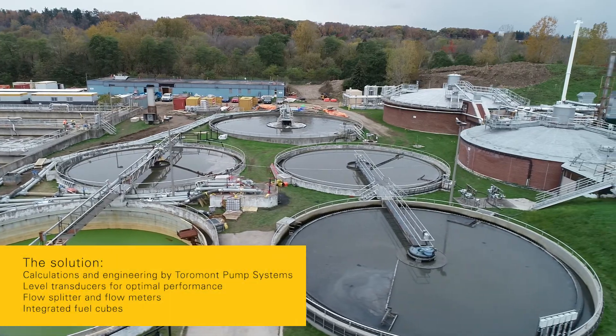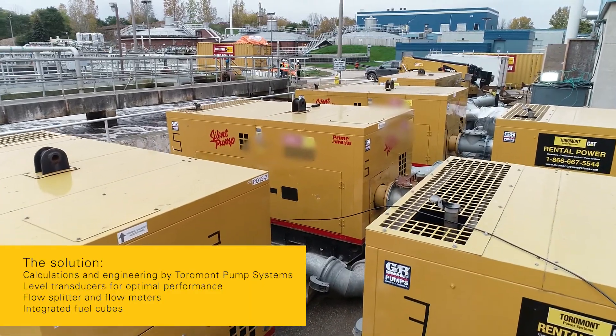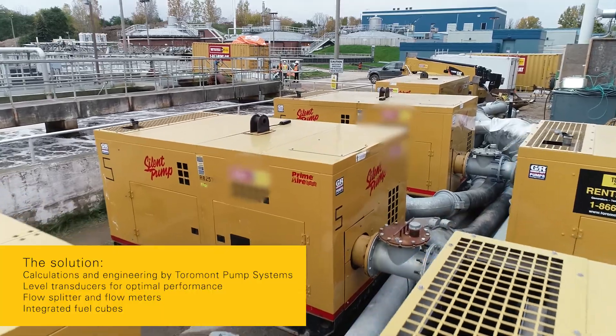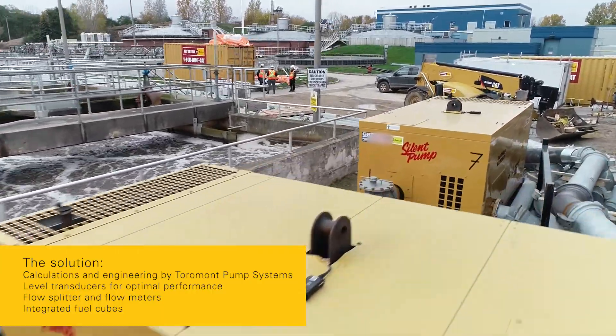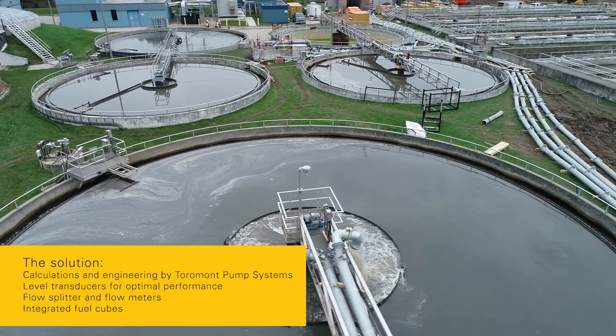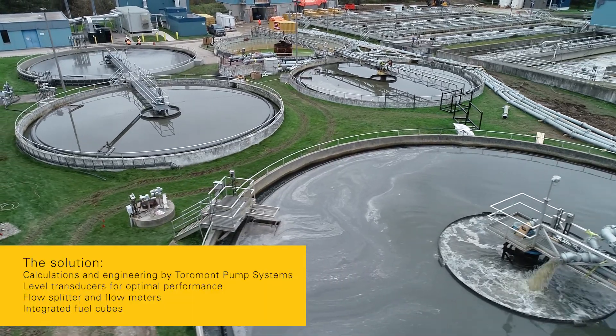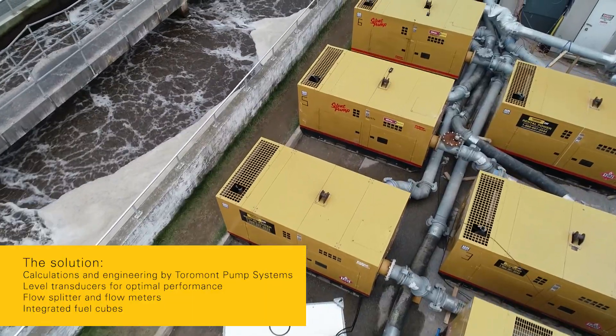The Tormont Pump Systems team prepared all the necessary calculations and engineered the optimal solution. Pumps operate on level transducers for optimal performance. Halfway down, two pumps split the flow and monitor it with flow meters. Integrated fuel cubes are used to extend run times and minimize the risk of downtime.